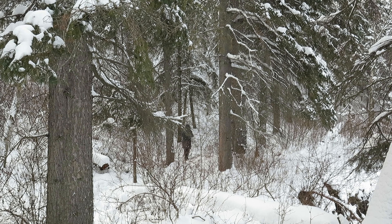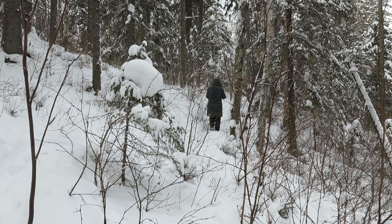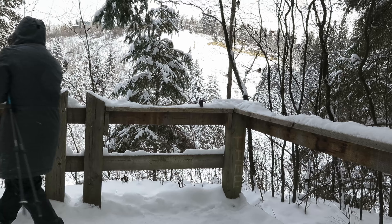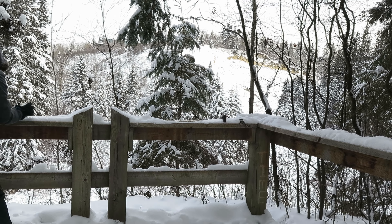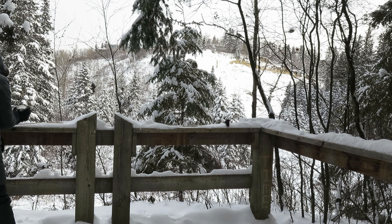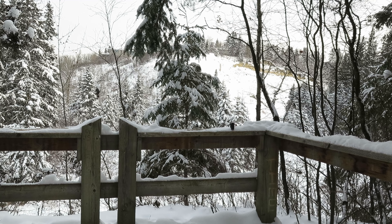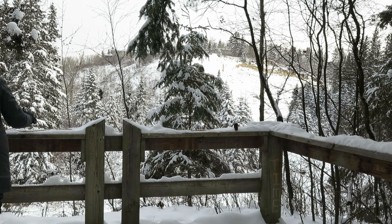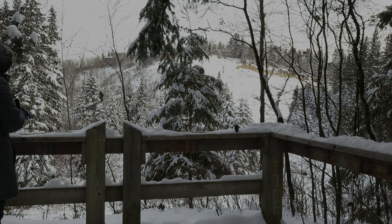Nobody around, just us and the chickadees in a few minutes. These good little guys were pretty happy to see us, I think. It looked like somebody was putting seeds out before us, so somebody was coming down here in the meantime, but these guys are still pretty happy. Hope you enjoyed this trip through a very cold hike. Thanks for coming over.